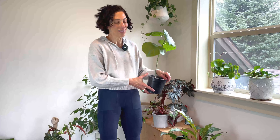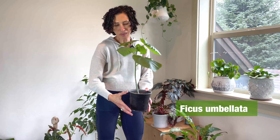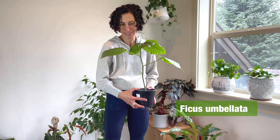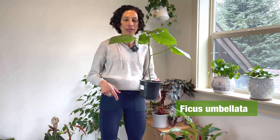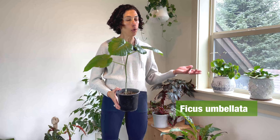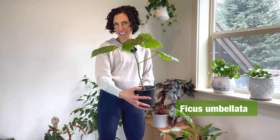The last one on this little box is called a Ficus umbulata. I don't have a lot to say about this plant because I don't really love it. I bought it at a plant store on the recommendation of the owner who I love. I mean, it's fine. It's fine. Moving on.